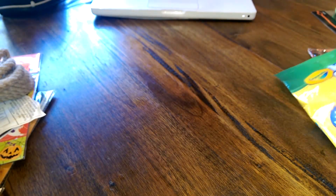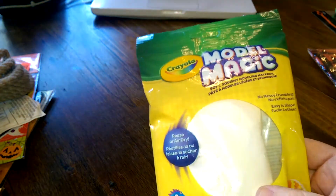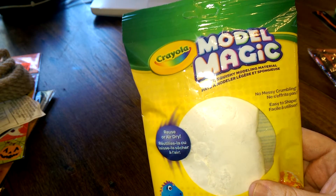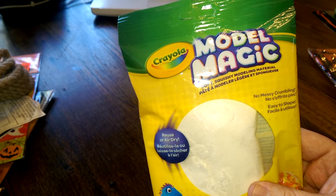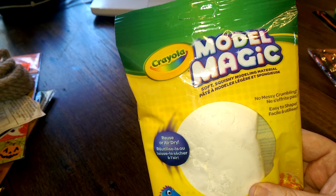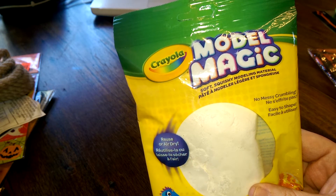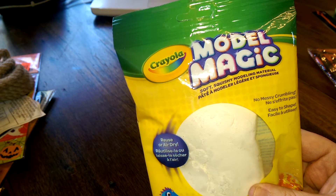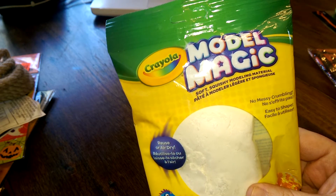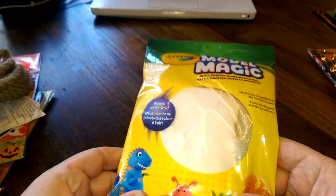This other not-directly-Halloween item is Crayola Model Magic. This is great to use if you want to spruce up your plastic skulls — you can mold like a zombie head or some sort of monster face on it, and then it dries really fast and you can paint on it. It comes in really handy.